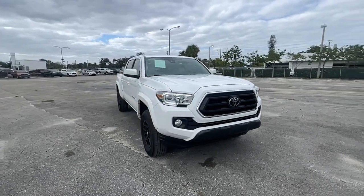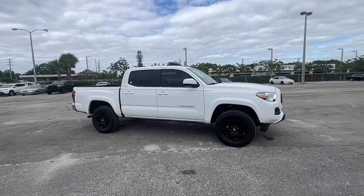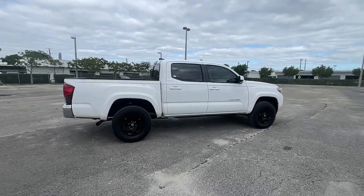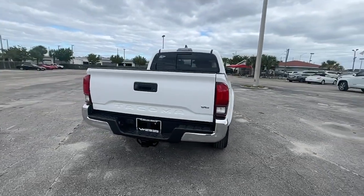Get acquainted with the 2020 Toyota Tacoma. With less than 25,000 miles on the odometer, this vehicle stands out from the rest. You'll be comfortable, connected, and focused on the road or trail ahead in this capable Tacoma.